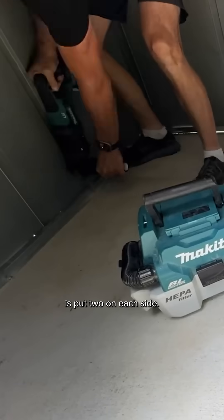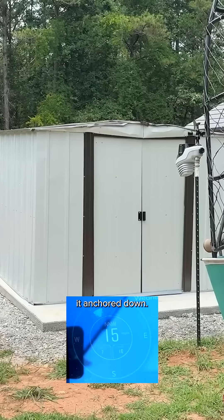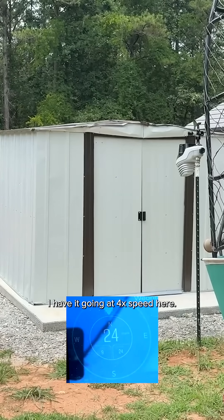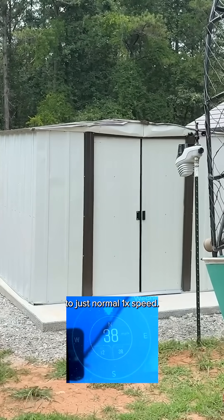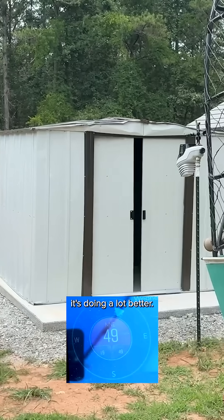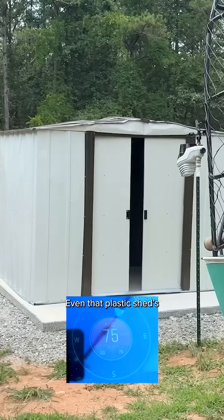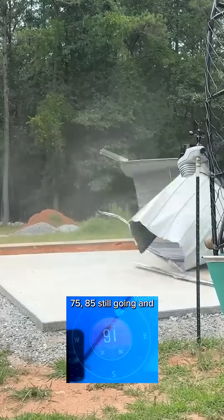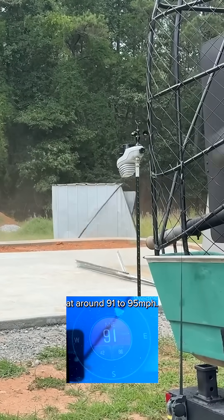Now I'm going to put two on each side and start up round two — this is with it anchored down, so we would expect to see a lot better results. I have it going at 4x speed here, and once we see failure we'll slow it down to 1x. Ramping things up, we can see it's doing a lot better, although it's starting to move around a little bit. Even that plastic shed's shifting off. We're past 75, 85, still going — and complete failure at around 91 to 95 miles per hour.